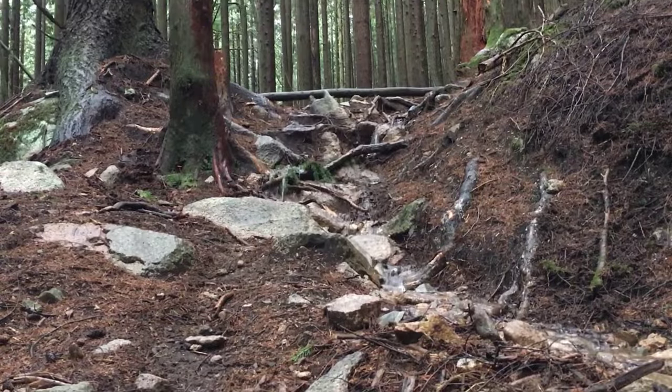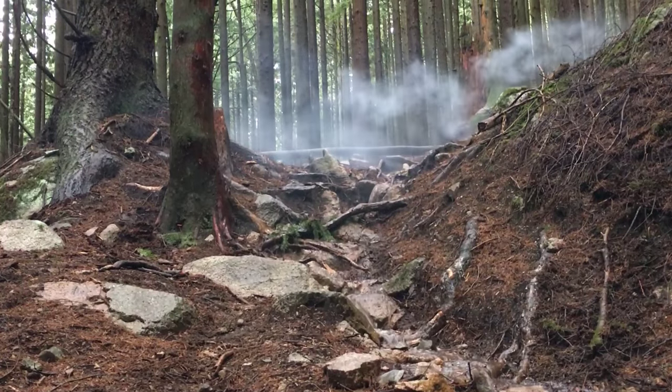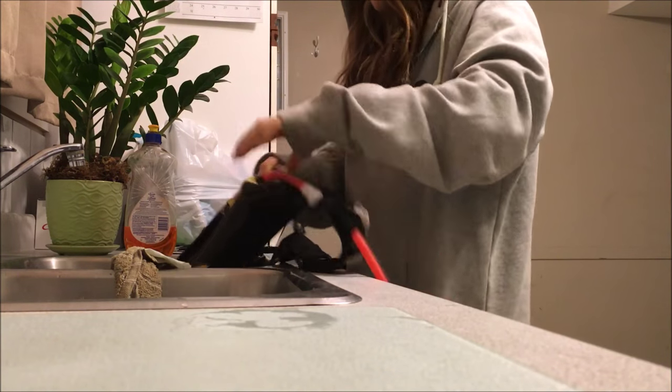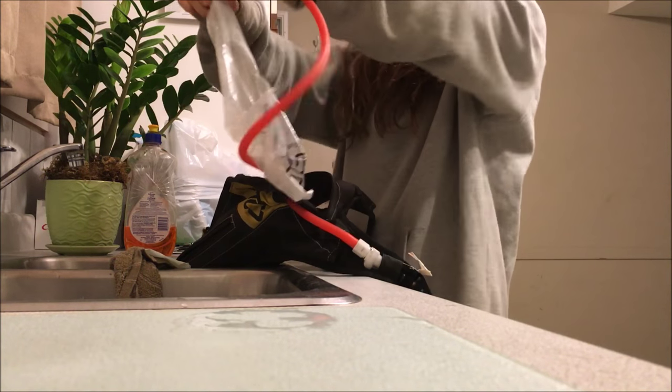I got stuck in a mud hole — long story short, it really sucked. And this CamelBak leaks all over the place every time I use it.